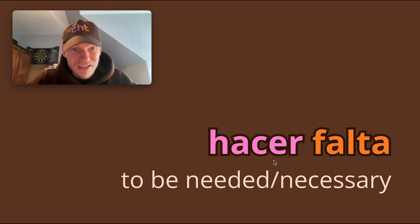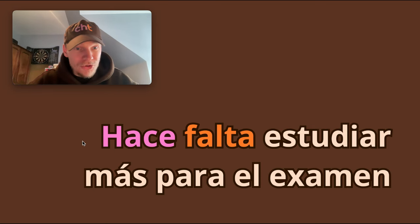So whenever you see hace falta, I want you to remember it's about need and necessity. Otro ejemplo aquí, chicos, tenemos, en un acento español: hace falta estudiar más para el examen. Hace falta — it's necessary, it's needed to study more for the exam. So that's another example there.